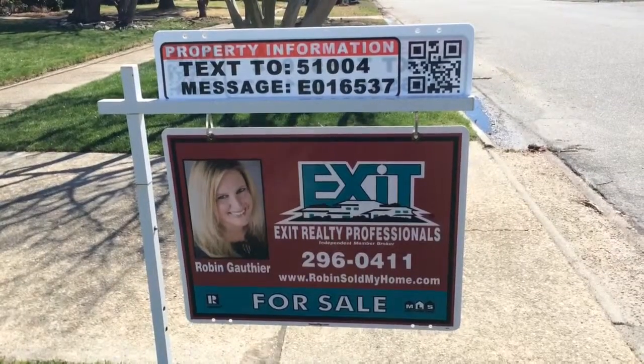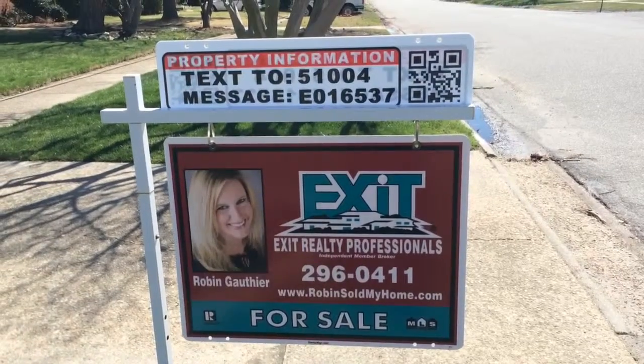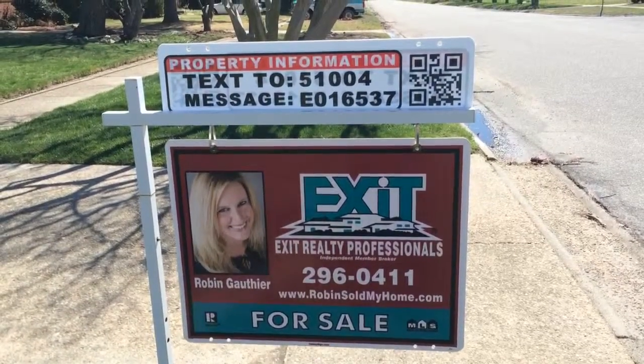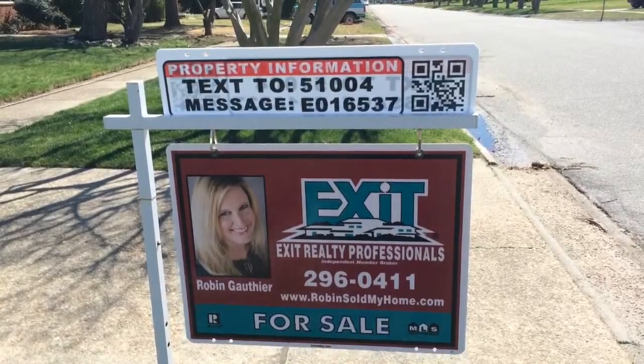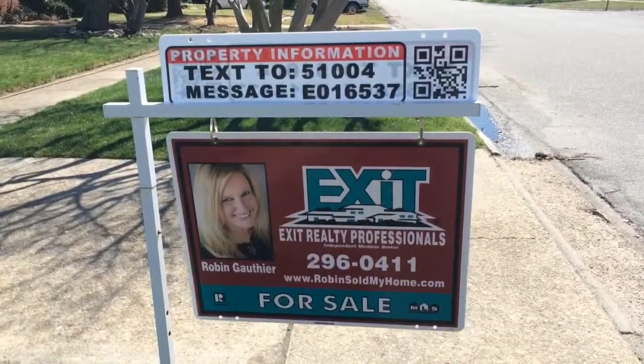My name is Robin Gothier with Exit Relay Professionals. If you would like to schedule a showing of this home, please give us a call at 757-296-0411, or you can send me an email at robinsoldmyhome@gmail.com. Thanks and have a great day.